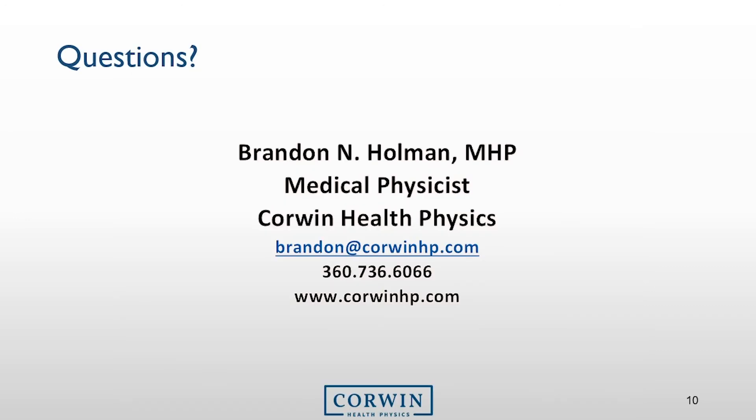And that is it. Thank you for allowing me to provide you with this training. If you have any questions or concerns in regards to this presentation, or you have questions related to radiation, or you just want to know more about us, please don't hesitate to contact me either by email or the number provided, or you can visit us at www.corwynhp.com. Thank you.